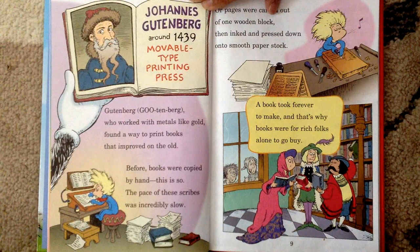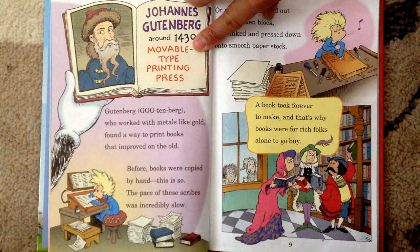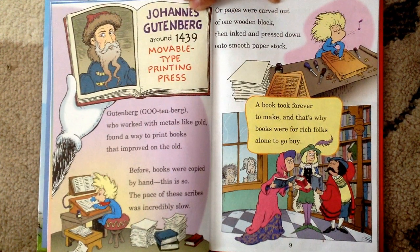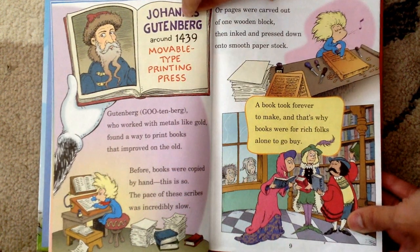Jonathan Johann Gutenberg, around 1439, Movable Type Printing Press. Gutenberg, who worked with metals like gold, found a way to print books that improved on the old. Before, books were copied by hand — the pace of these scripts was incredibly slow. Or pages were carved out of one wooden block, then inked and pressed down onto smooth paper stock. A book took forever to make.